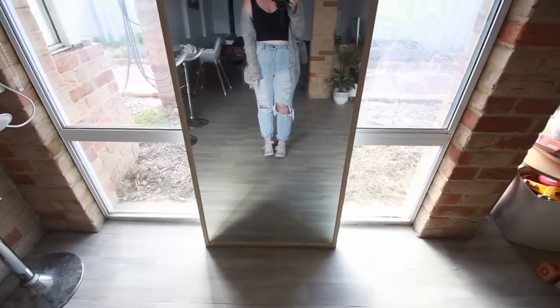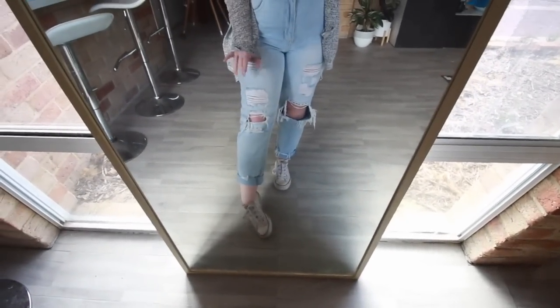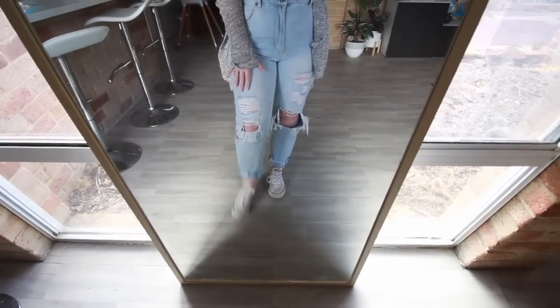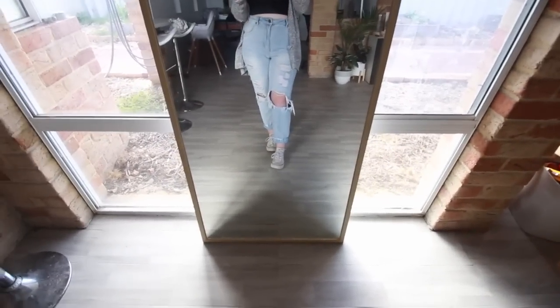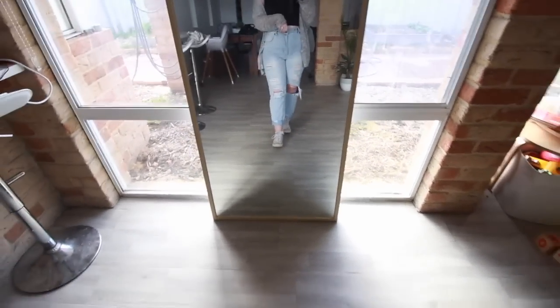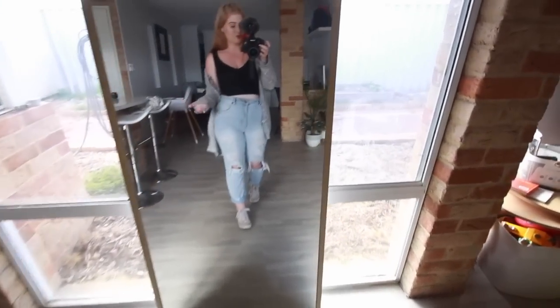I do roll them up at the bottom — I don't know if you guys can tell. I roll them up because they are frayed a lot at the bottom and I don't really like it. It makes my legs look a bit weird the way they're frayed, so I just roll them up and they do a good job that way.